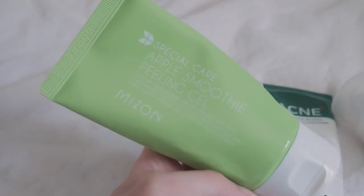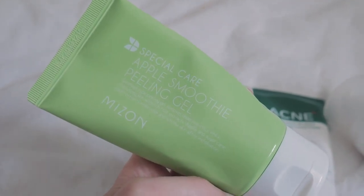Before I move on to toning I want to talk about an exfoliator — a physical kind of scrub. This is Mison, the apple smoothie peeling gel. I like these especially when your skin is super dry and flaky and you need to slough off the extra layer. I only use it maybe once a week if there's a buildup of dead skin cells, because I use other products that help with cell regeneration. You shouldn't use a physical scrub every day — it's too harsh. It smells like apples and is nice and gentle.